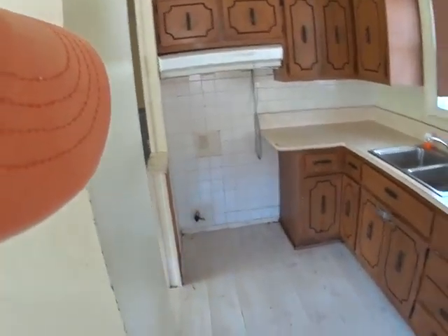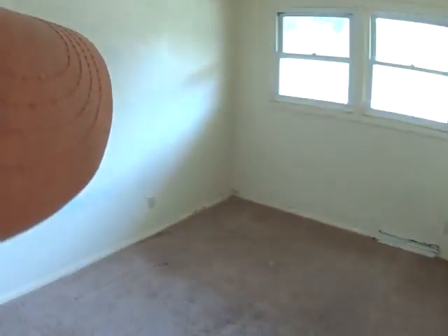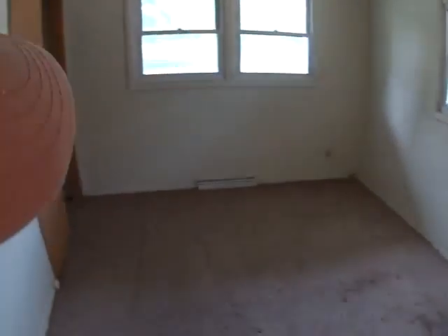A new countertop of course, appliances, flooring. The stairs were off — we're going to have to repair the stairs. Same old, same old: new doors. There's some damage on these doors, damage on the floor.